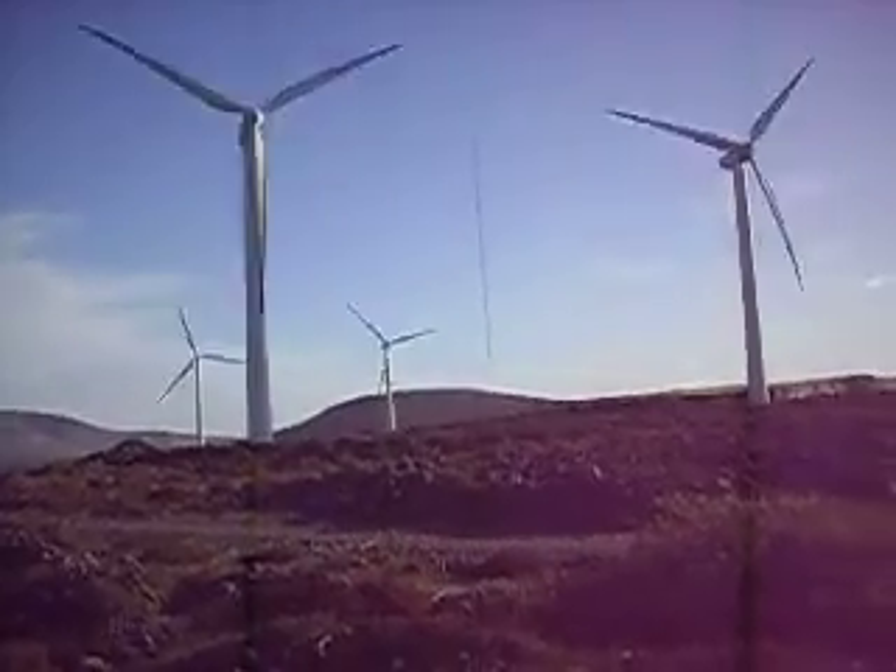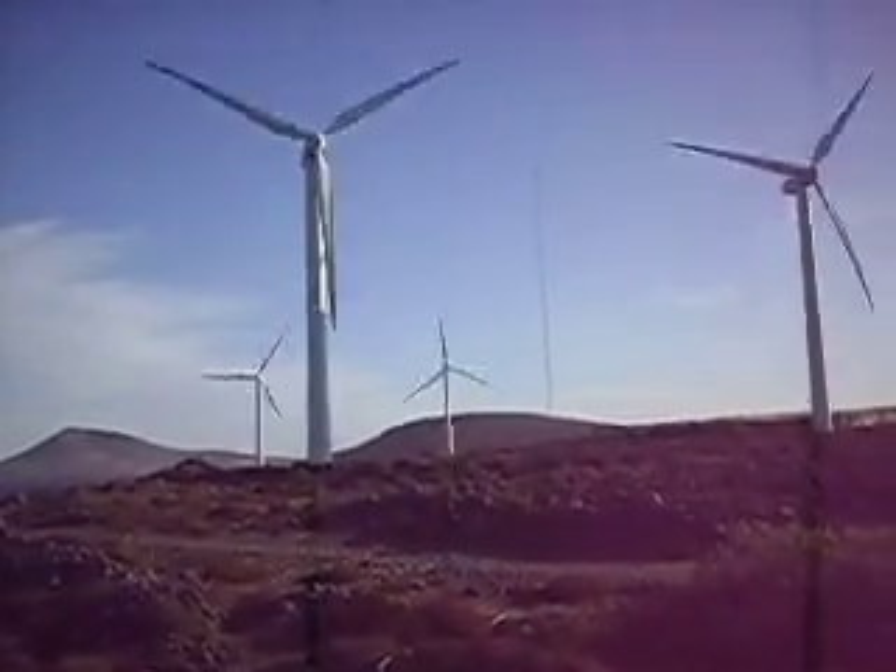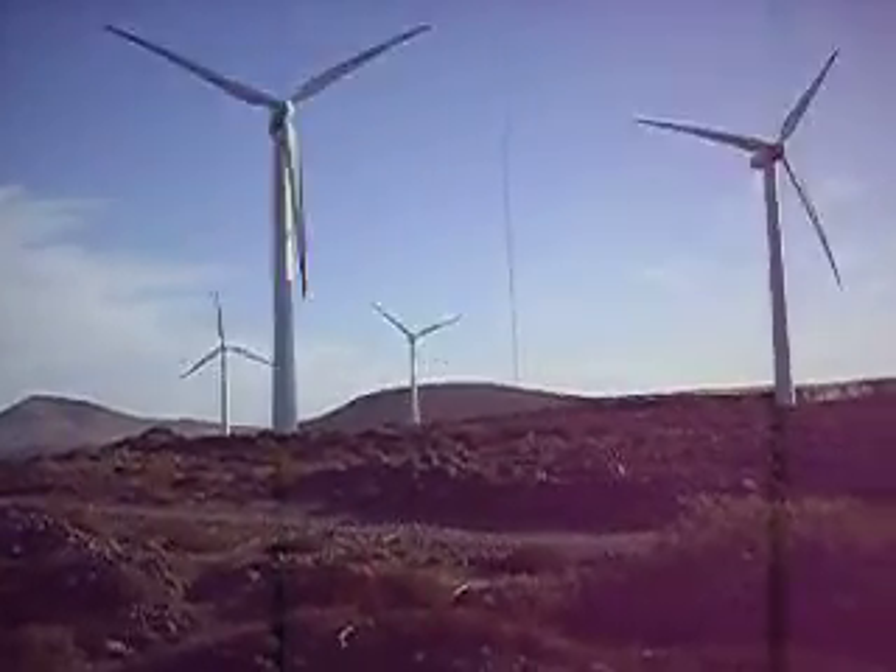Wind turbines on Gran Canaria look to be maybe 1.5 megawatt, 2 megawatt maybe, something like that.